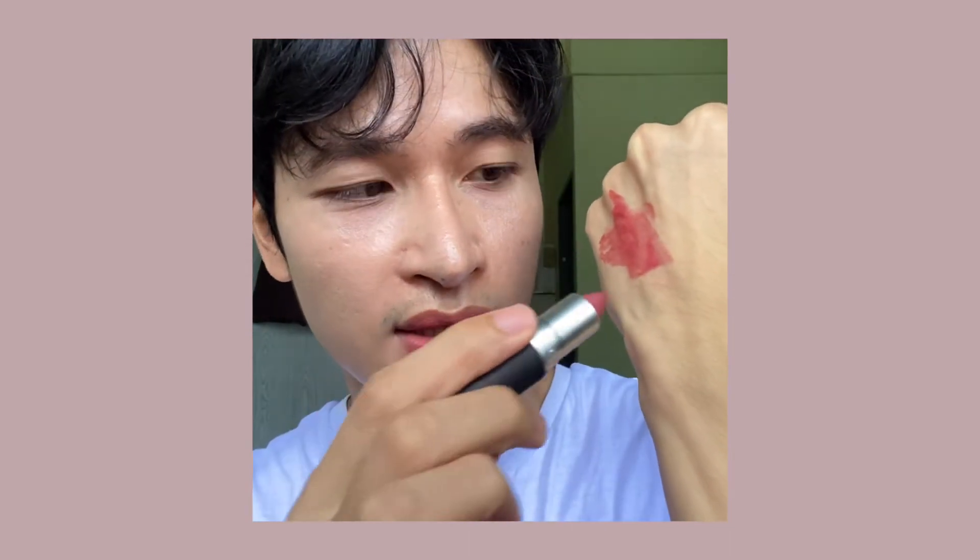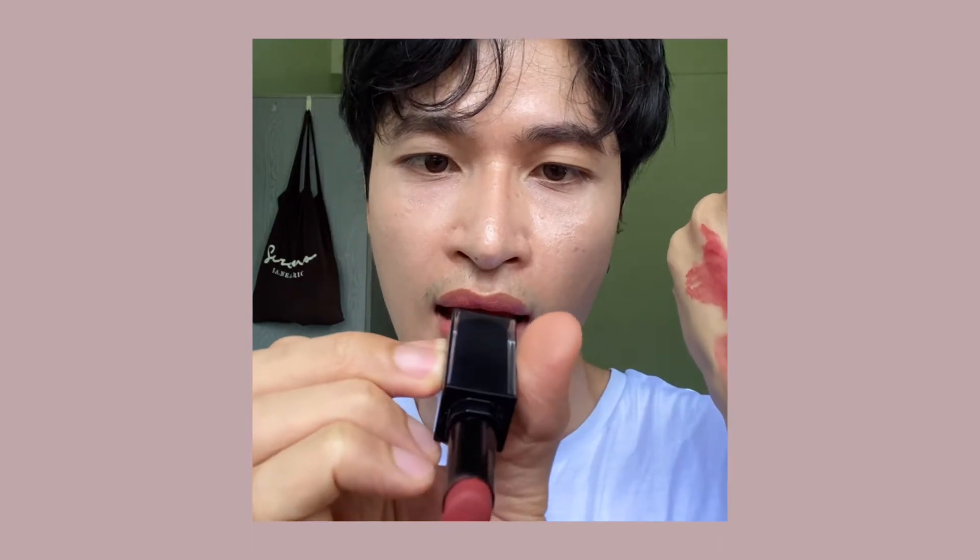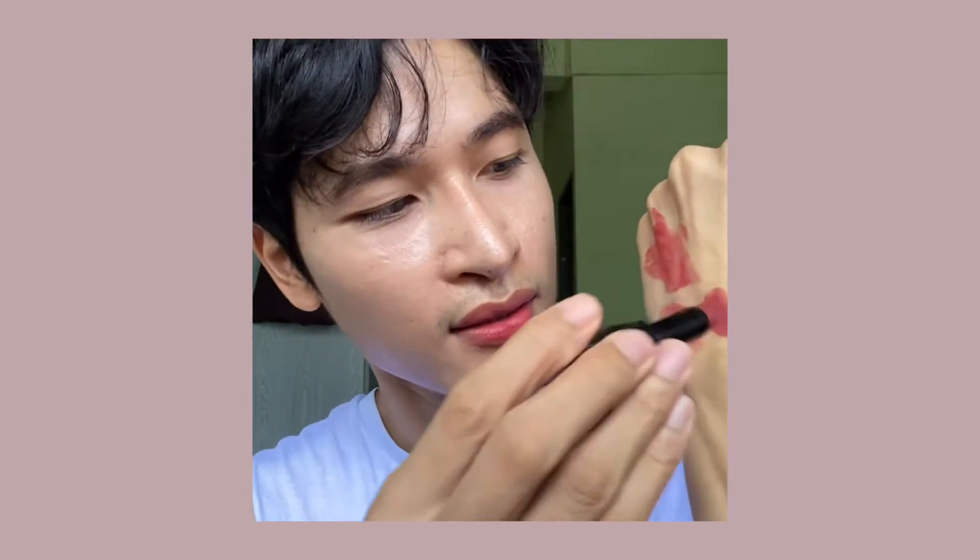Let me do a little swatch comparison with other lipsticks. This one is the MAC Matte Powder Kiss lipstick — I think they look very familiar. And this one is another matte lipstick, and this one is the Shu Uemura Rouge Unlimited Matte. The way they feel on the lip is a little different, but they finish looking almost the same.